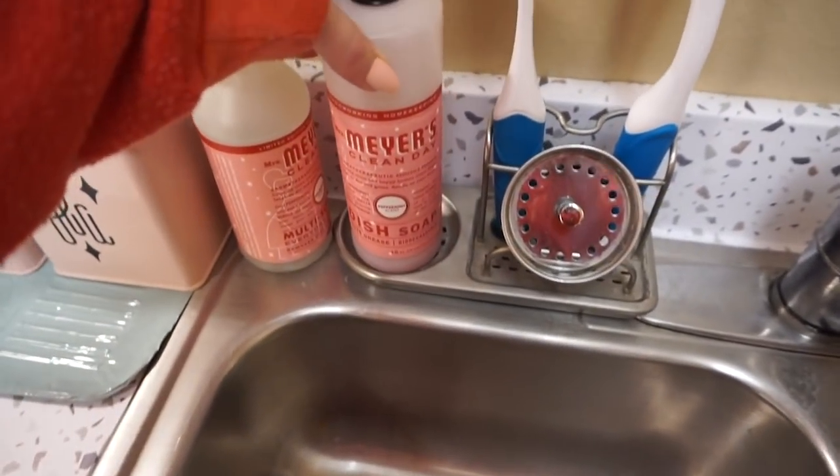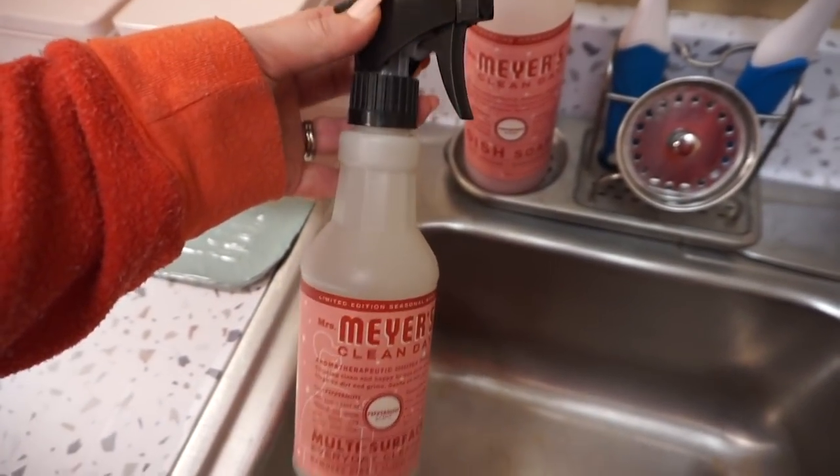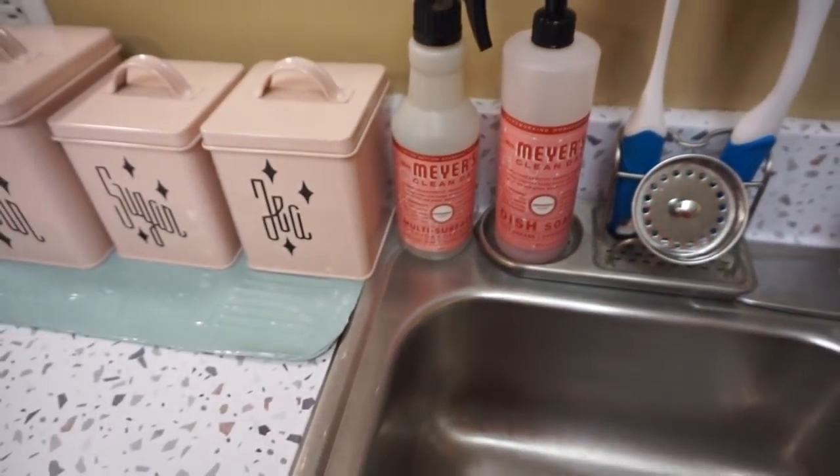I just keep refilling it with other soaps and using it like a refillable container because I'm all about that pink and red. Same thing with this — it's actually a DIY vinegar counter spray that I mixed up, but I keep putting it in that container because I just love it.